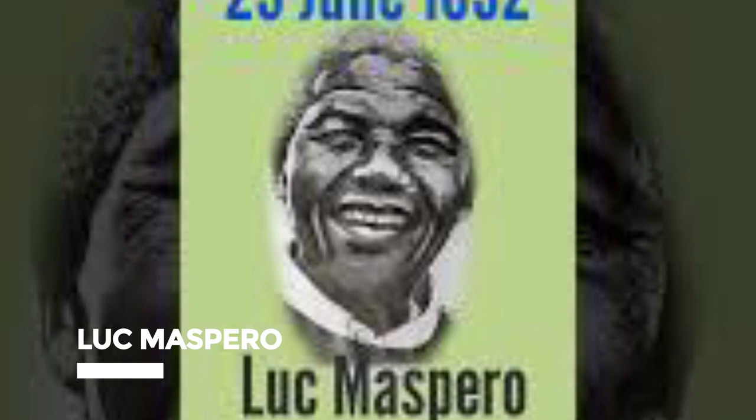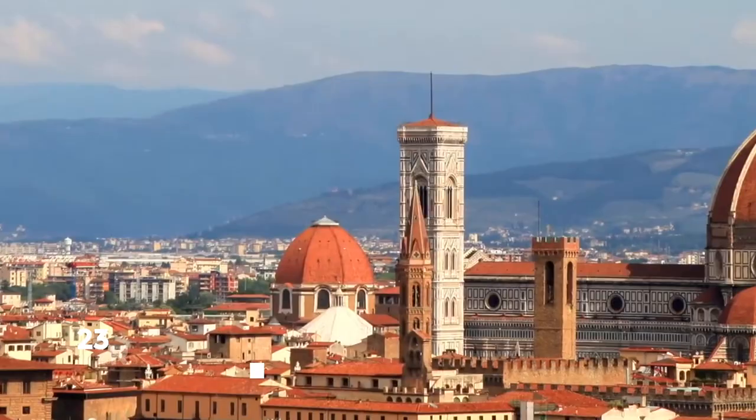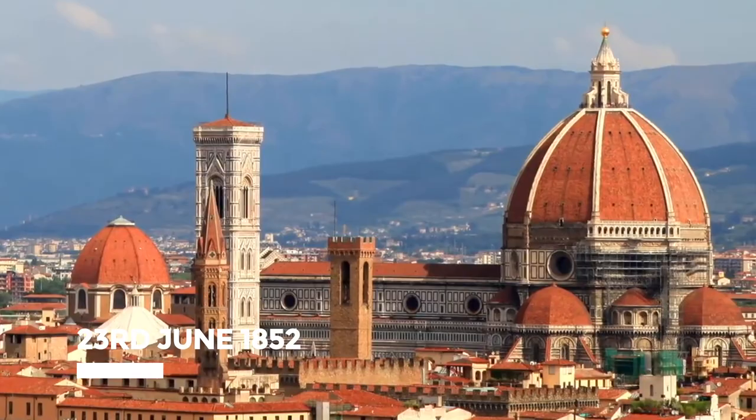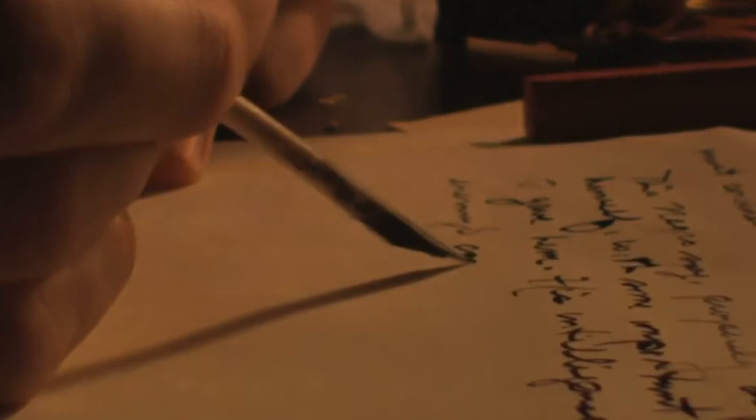Luc Maspero, a young French artist, committed suicide, and the reason for his death was said to be the mysterious smile on the Mona Lisa. On the 23rd of June 1852, he jumped from the 4th floor window of a Paris hotel, leaving a final letter that read: 'For years I have grappled desperately with her smile. I prefer to die.'